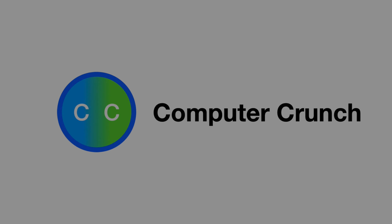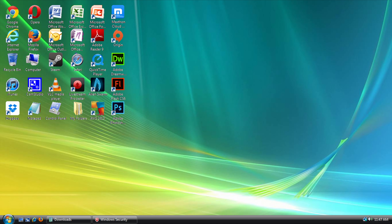Today is the 30th of January 2022, the day that Windows Vista turns 15 years old. Today we will be going over the development cycle and history of Windows Vista, right after the intro. Let's get into it.